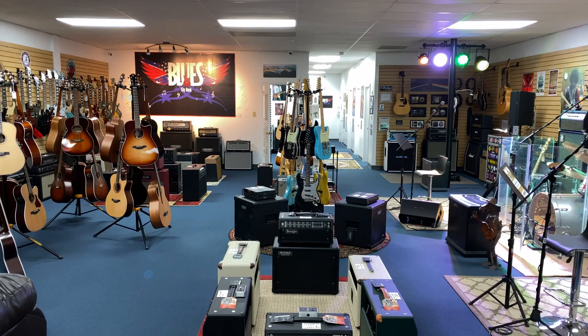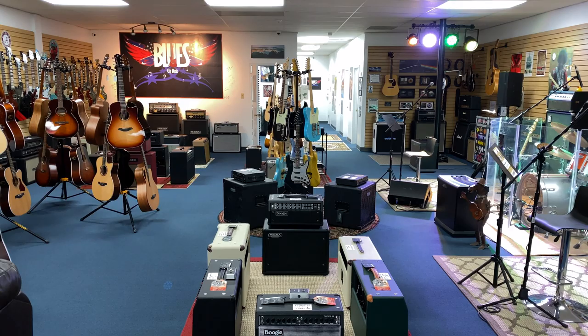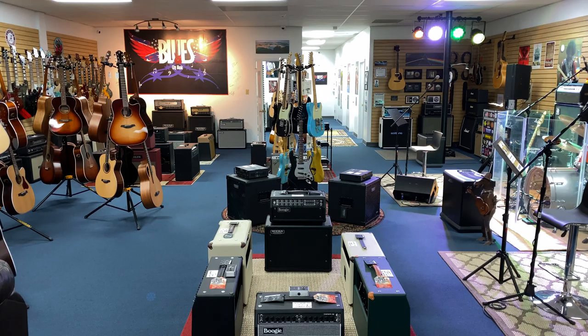Hey guys, Len Burke here, owner of Blue City Music in Memphis, Tennessee. How you doing? Well, we're already in November 2019, but Blue City Music is packed. We've got everything we want in stock. I'm going to show you some of the things we've added since the last video we've done earlier in the year.